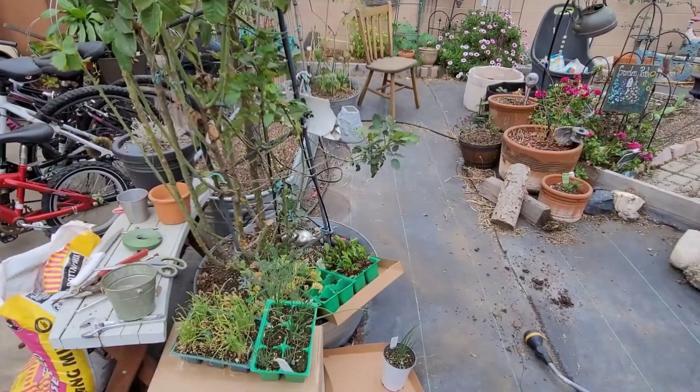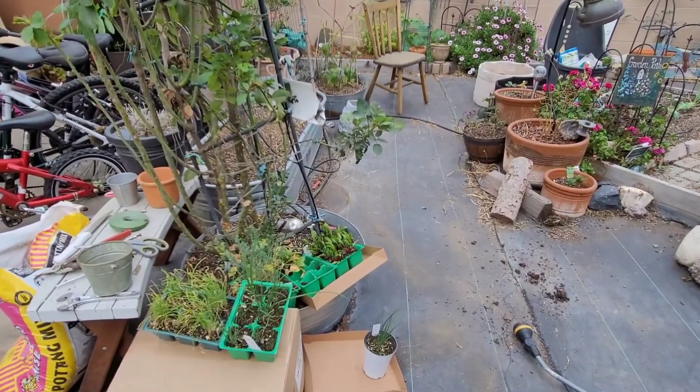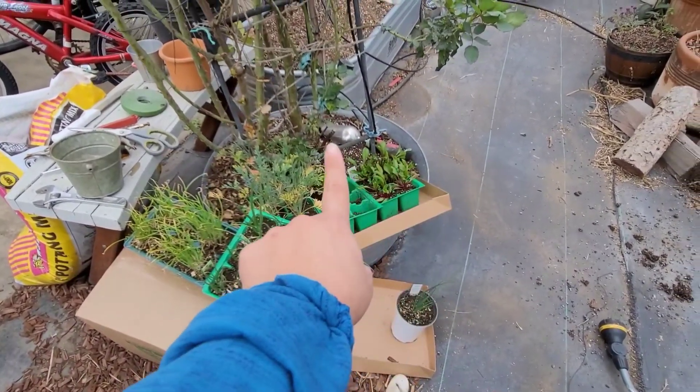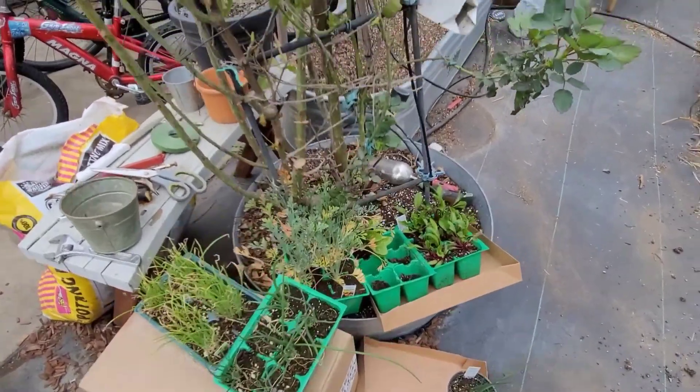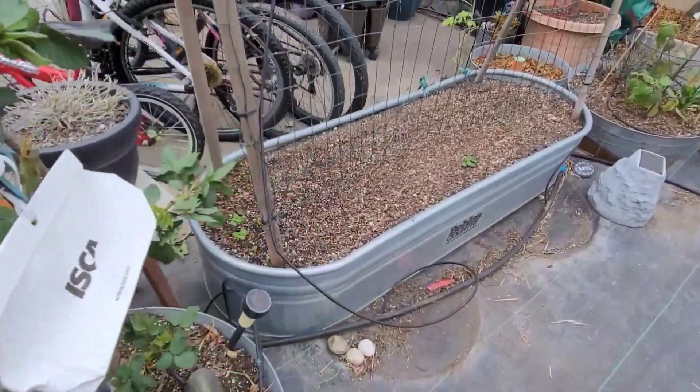There's not a whole lot going on. I actually just started to plant some vegetables like onions, beets, broccoli, and cauliflower — I just did that yesterday. I bought some starts from OC Farm Supply. I also picked up some onions, leeks, beets, and California poppies from OC Farm Supply yesterday. I planted some of the beets, broccoli, and cauliflower that I got there as well. You'll see that in a minute.